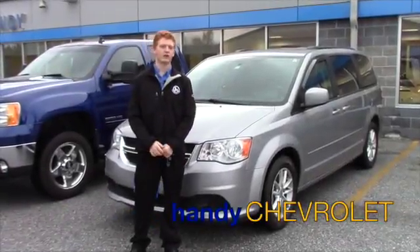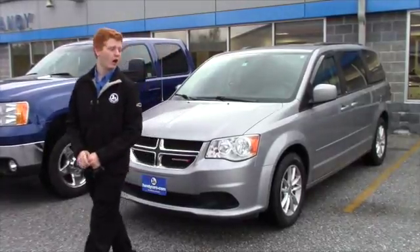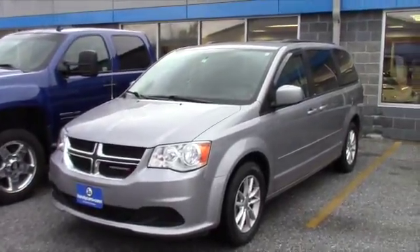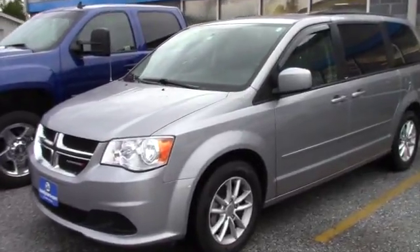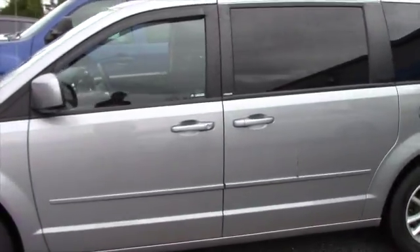Hi Linda, Scott here from Handy Chevrolet. Just want to take a second and show you this gorgeous 2013 Dodge Grand Caravan SXT. This one in particular has got about 56,000 miles on it, maybe pushing 57 now. It's got a 3.6 liter V6, and it's going to get about 17 to 25 miles to the gallon.